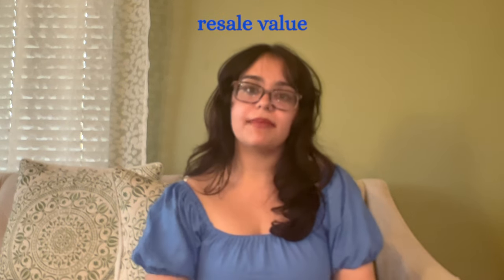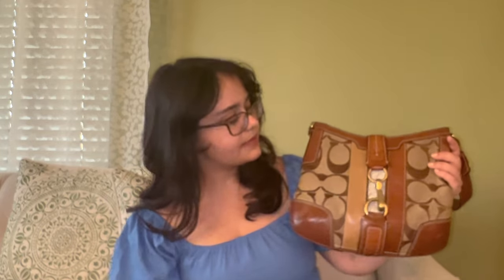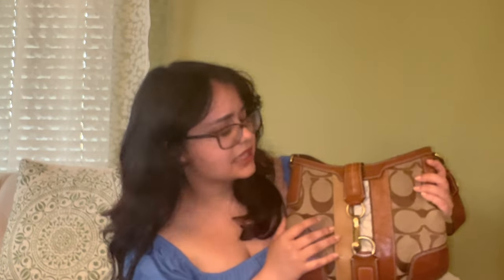I also want to talk about how to determine whether a bag is or is not going to have a higher return value. Any bag with a signature typically is not going to bring you back as high a yield as something like the previous bag I showed, which has no signature on it. This is mainly because you can't put signature on leather, and because it's not real leather, it's not worth as much money. Over time, authentic leather is going to appreciate in value, whereas coated canvas is just coated canvas.